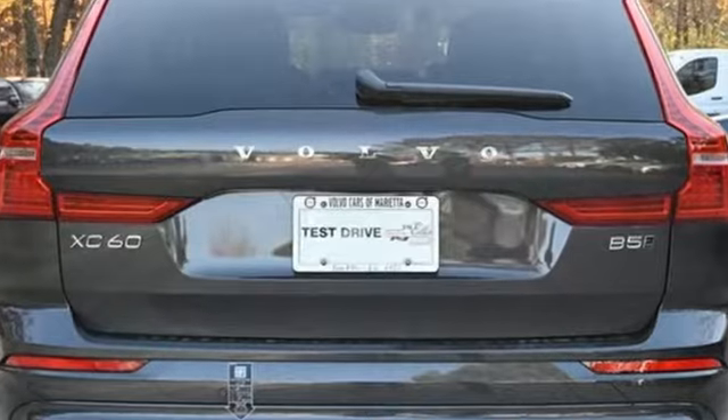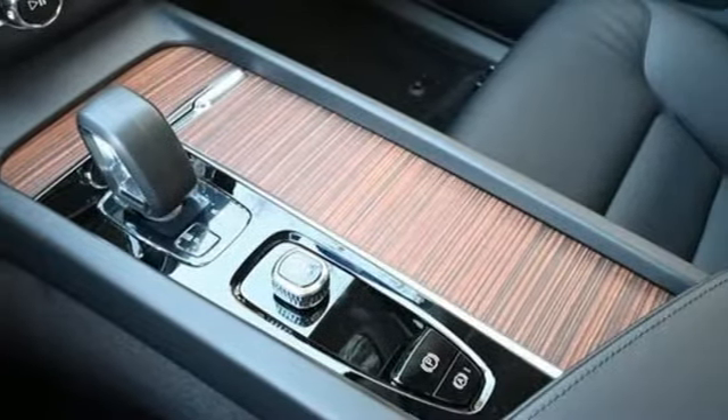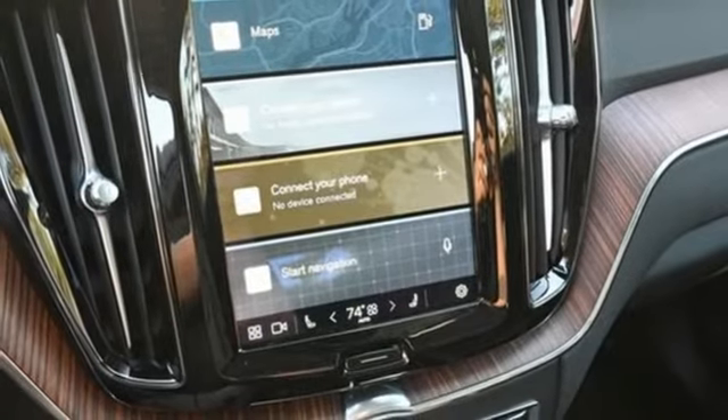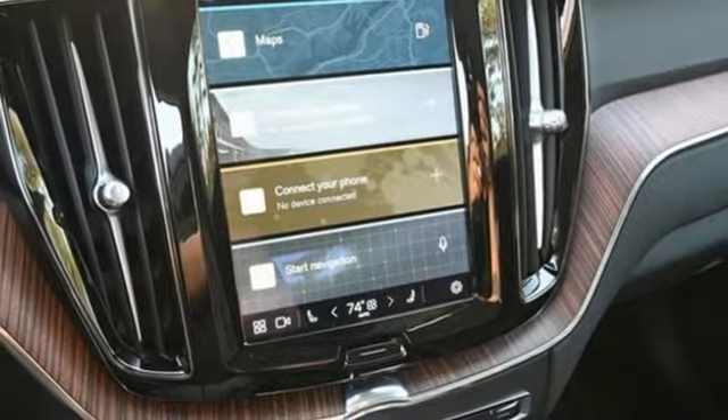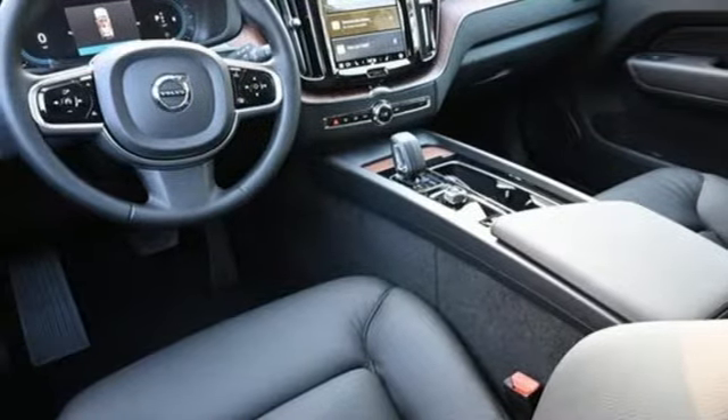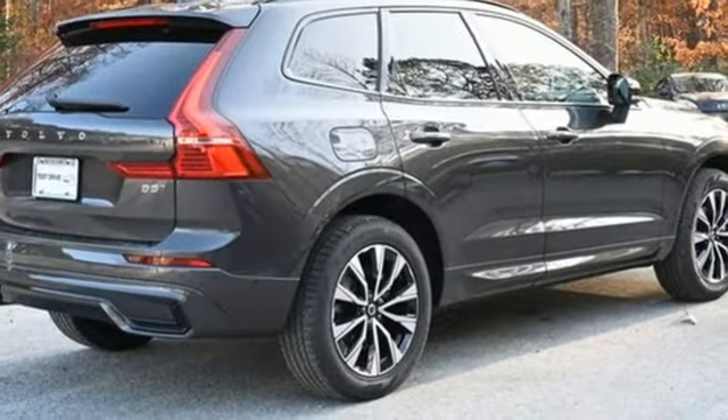Auto-dimming rearview mirror, Wi-Fi hotspot, front heated leather bucket seats, streaming audio, intercooled turbo inline four-cylinder engine, dual-zone climate control, memory exterior door mirror settings, AM-FM satellite radio.